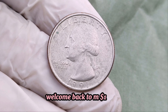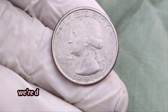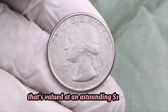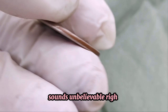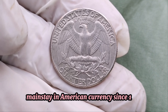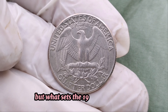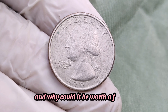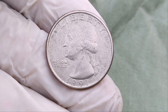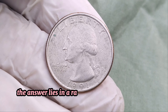Welcome back to MA Dollar Coins, where we uncover the hidden treasures in the world of numismatics. Today, we're diving into the remarkable story of a 1991 Washington quarter that's valued at an astounding $1 million. Sounds unbelievable, right? Let's find out why. The Washington quarter has been a mainstay in American currency since 1932, featuring the iconic image of George Washington. But what sets the 1991 quarter apart, and why could it be worth a fortune? Millions were minted that year — so what's the catch? The answer lies in a rare and exceptional minting error.